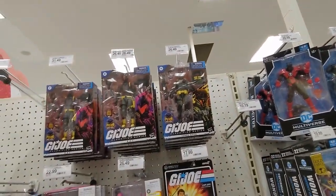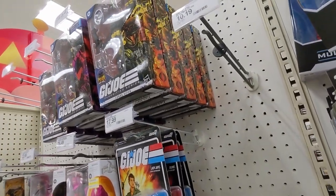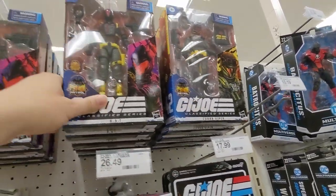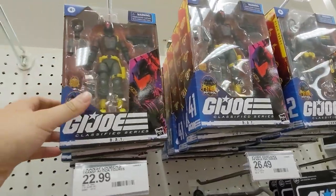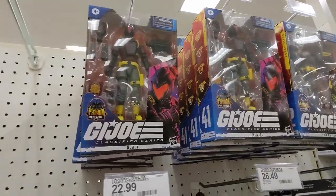Looks like they just stocked up on a bunch of G.I. Joes. Looks like they are all Cobra Vipers on this peg. A bunch of Bats on this peg. And here we have more G.I. Joe Bat Troopers.